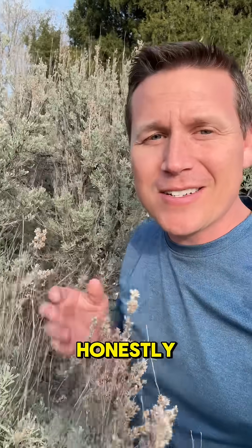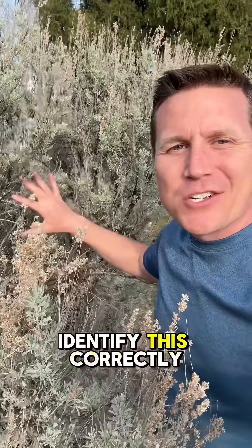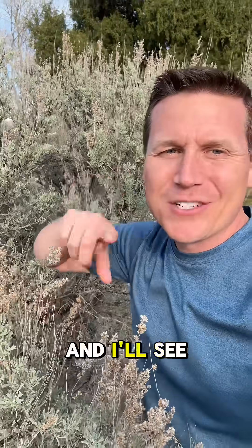If you haven't smelled sagebrush, honestly it is one of the better smells — it's so good. It survives these desert climates by sending down a taproot that's been observed down to 13 feet deep, which is pretty incredible. Awesome job to those that identified this correctly. We'll jump into another plant and I'll see you in the next one.